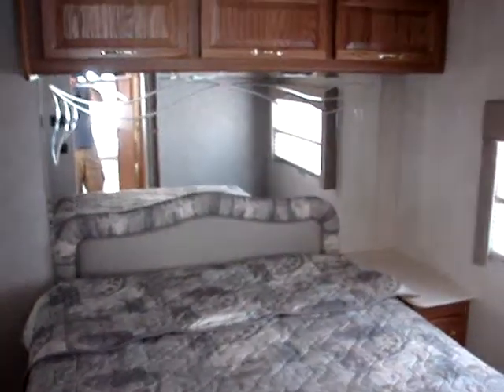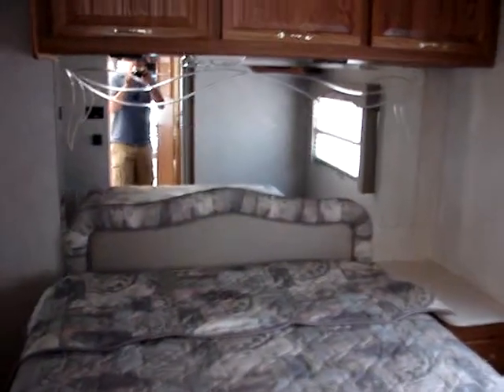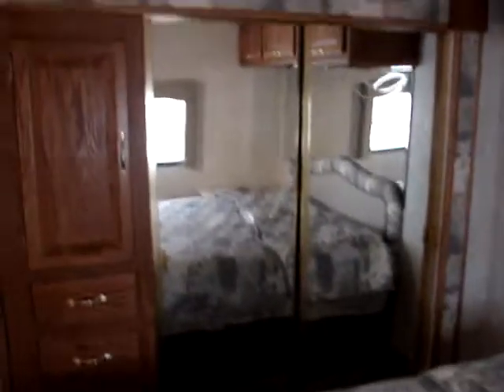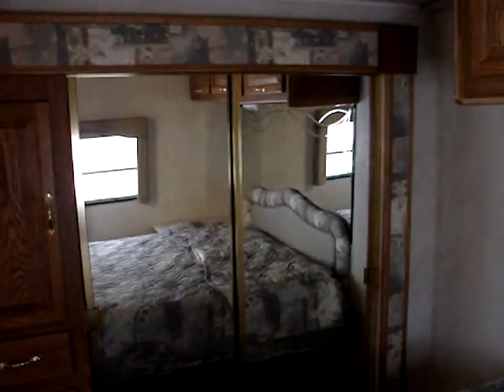And a north-south bed here — spacious, with a nice mirror that has some etching to give it a little bit of elegance. You also have another slide-out here in the bedroom for the closet, with nice mirrors on it to open the space up a bit.